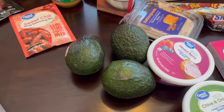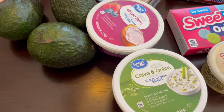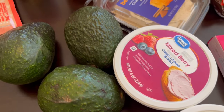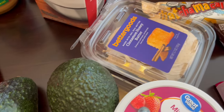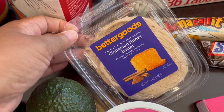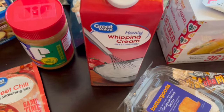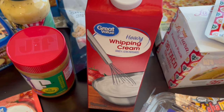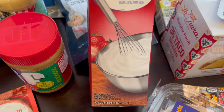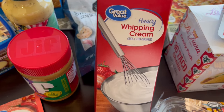Howard needed some avocados — he eats those pretty much with every single meal. I grabbed some cream cheese: chive and onion, and also mixed berry. I have not seen this butter spread before — cinnamon honey butter, and it sounded good. They also had a hot honey butter spread. And then I grabbed some heavy whipping cream, which is very expensive now. One quart was five dollars and something, and a half gallon was almost ten dollars.